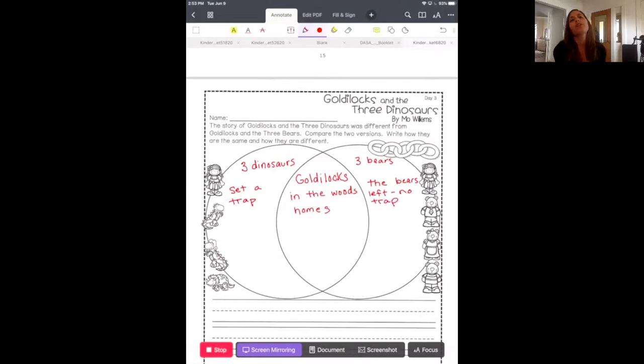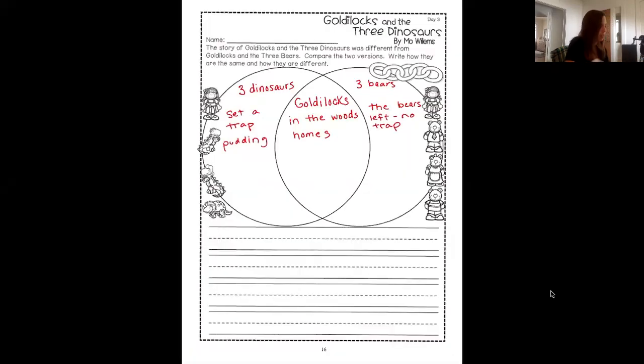Then I want you to think about what happened when Goldilocks went into the house. In the dinosaur book, what did she find? Pudding. What did she find when she went into the house of the bears? Porridge. So that's going to be different — in the one book she found pudding, and in the other book she found porridge. So I'm going to write: she found pudding in the dinosaur book, and she found porridge in the bear book.